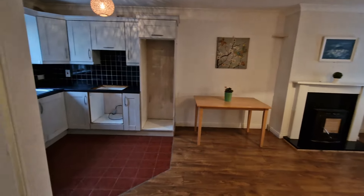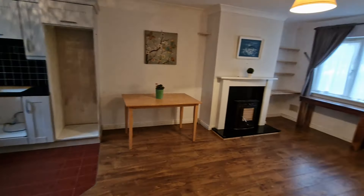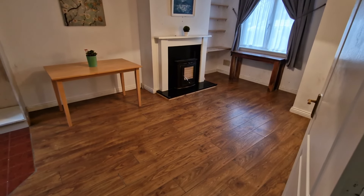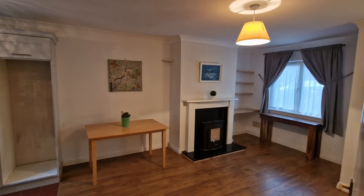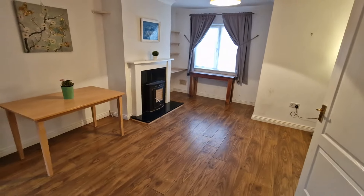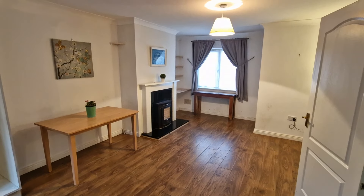On the ground floor we have a complete open plan kitchen, living and dining area. The kitchen is situated to the rear of the property, with the living and dining area to the front, complete with laminate timber flooring and cove ceiling throughout.